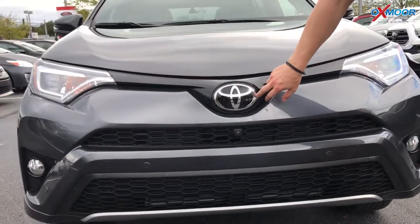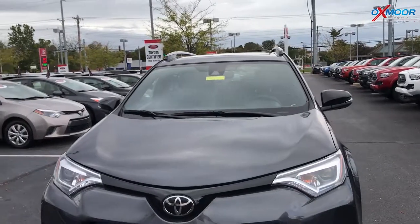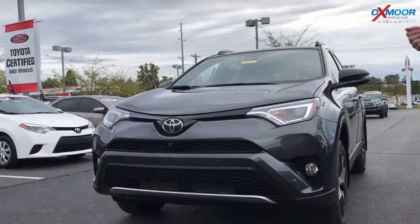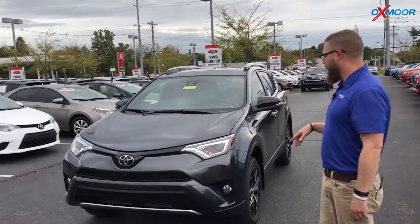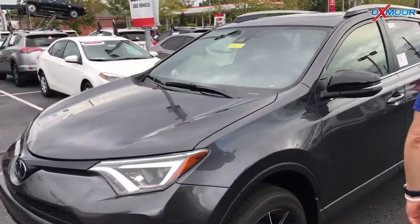This also has Toyota Safety Sense P. You can see the glassed-over emblem here and then the in-dash camera, that gives you pre-collision with pedestrian detection. It gives you dynamic radar cruise control, lane departure with steering assist, and also automatic high beam — all these great safety features standard on this. This one also has some additional safety features, including park assist and blind spot monitoring, which also gives you rear cross-traffic alert.